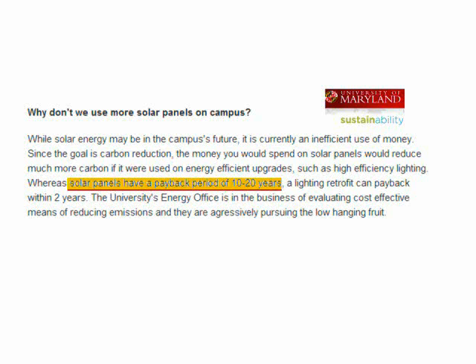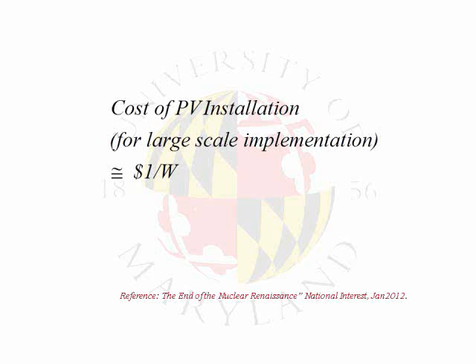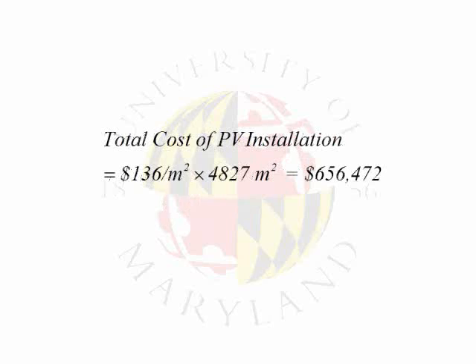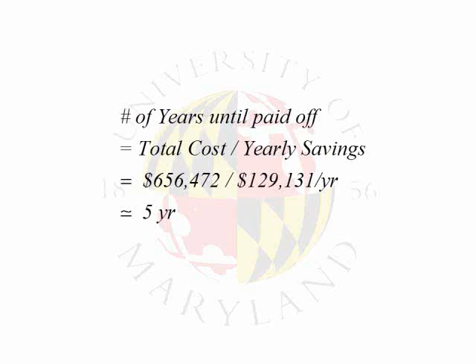On the University of Maryland's sustainability website, they allege that solar panels have a payback period of 10 to 20 years. If we take the cost of installation at $1 per watt and calculate 136 watts per meter squared for 10% PV efficiency, then the total cost to install would be $656,472. Dividing this by the yearly savings, the payback period is estimated to be 5 years.